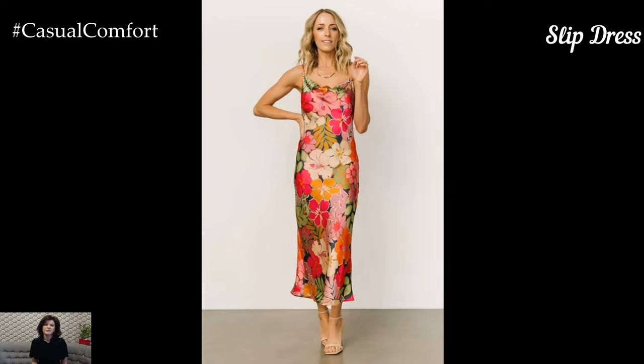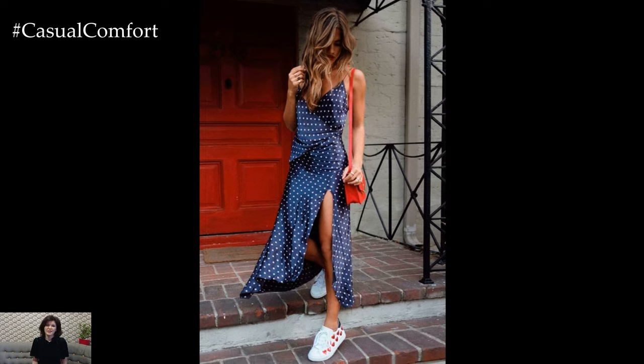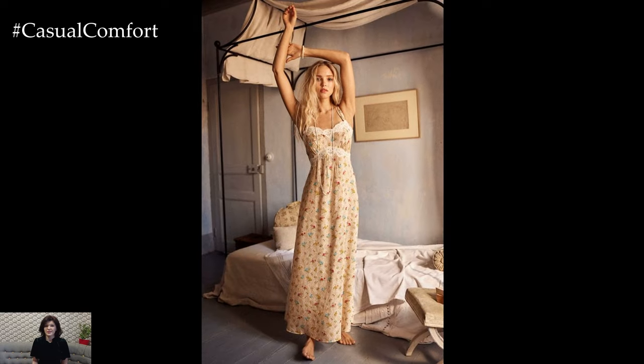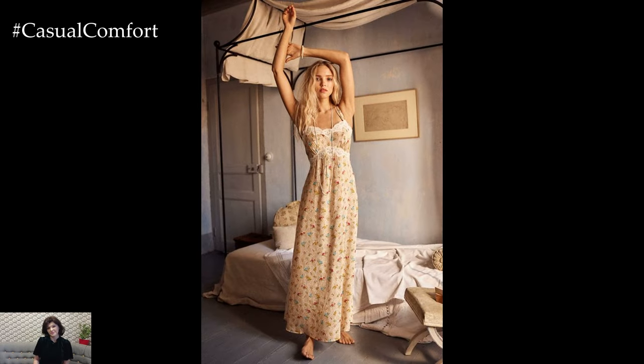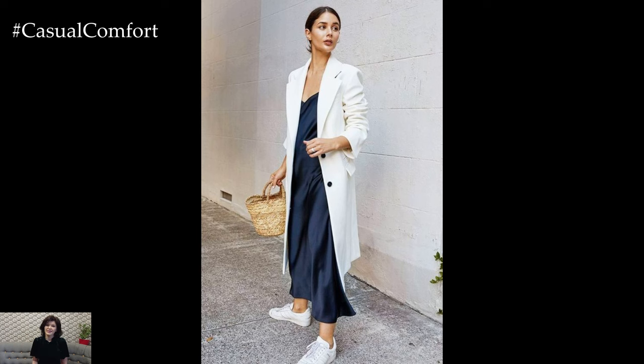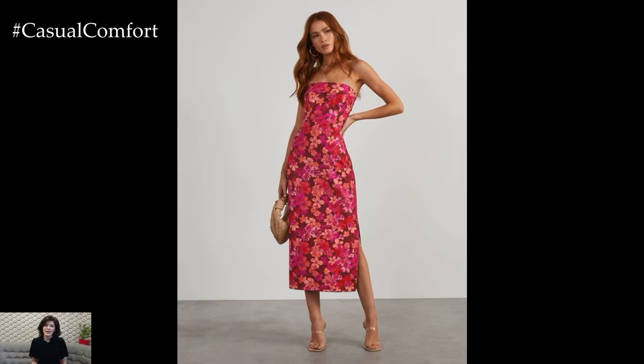The Slip Dress. Slip dresses are a must-have for those who love minimalist fashion. These dresses are typically made from silky fabrics like satin or silk, which drape beautifully on the body. Slip dresses often feature thin straps and a simple silhouette, making them incredibly versatile. For a casual look, pair a slip dress with a denim jacket and sneakers. For a more glamorous look, add some heels and statement jewelry.